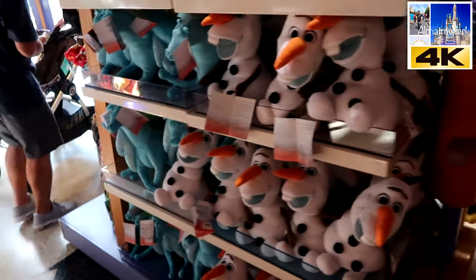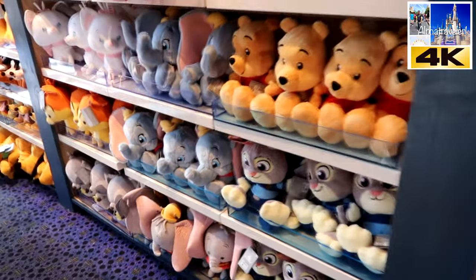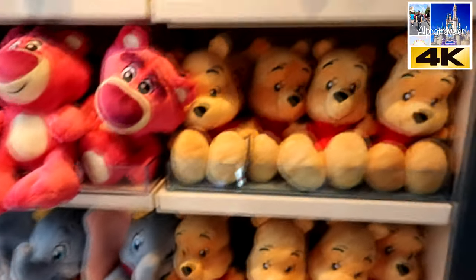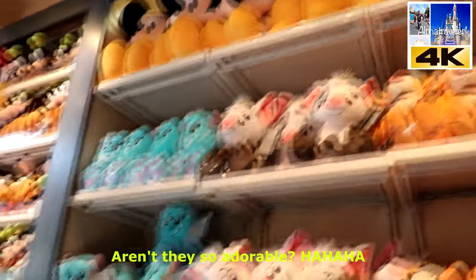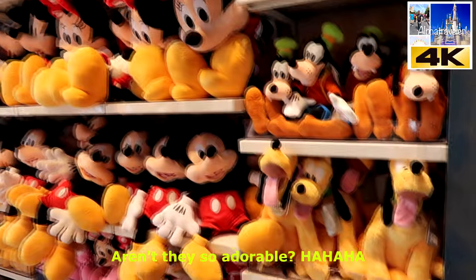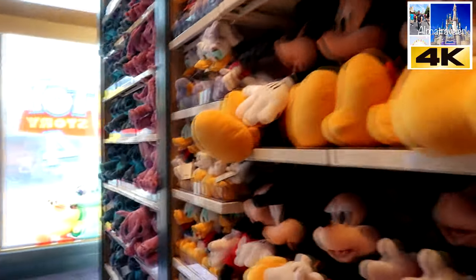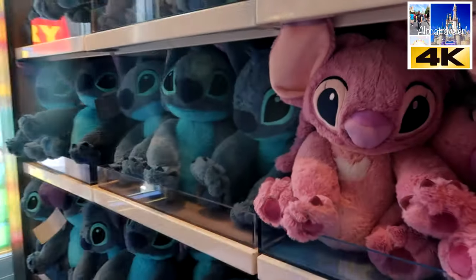You've got Olaf, and other plushies. This Dumbo is adorable. There's Pluto — the whole character is here. And then you've got Stitch, and I guess the female version of Stitch here too.